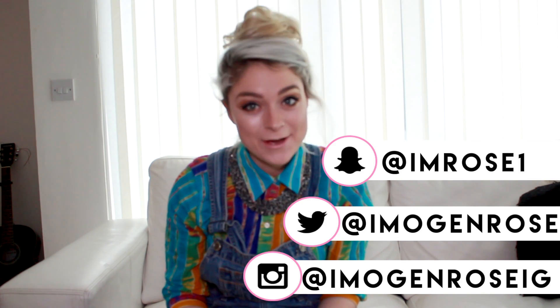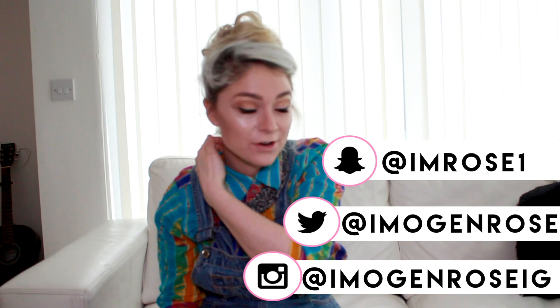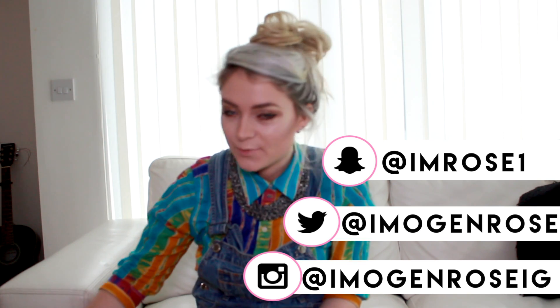Hi guys, so today I am going to do a Primark haul — it's the first haul I've done on my channel actually. I went to Primark because I've lost quite a lot of weight recently and every single thing in my wardrobe is massive on me, so it's not a great look. I just thought I'd go through all of the bits and bobs that I've got.